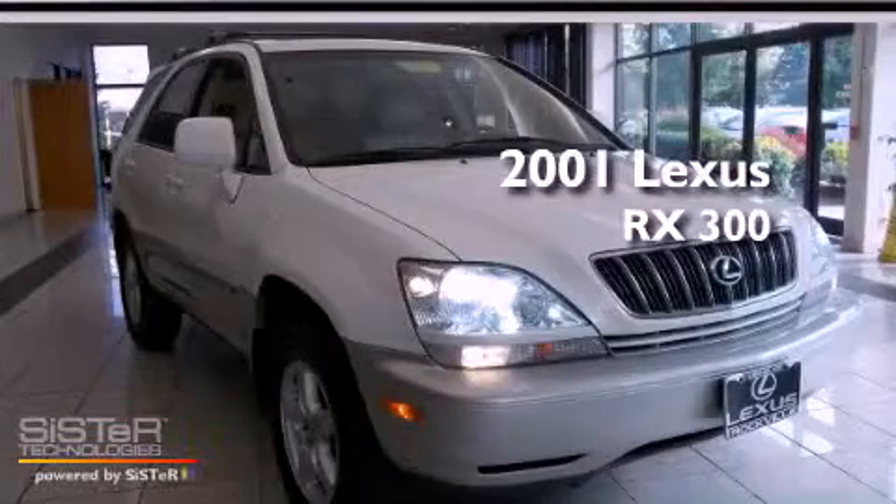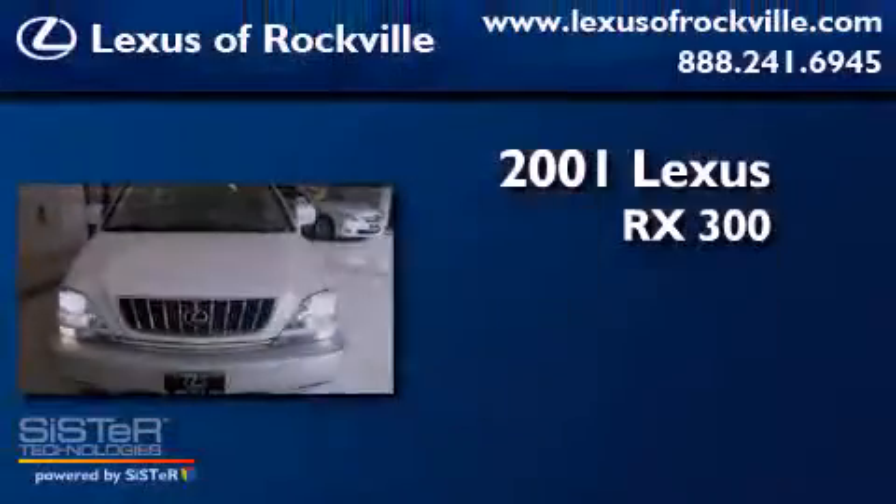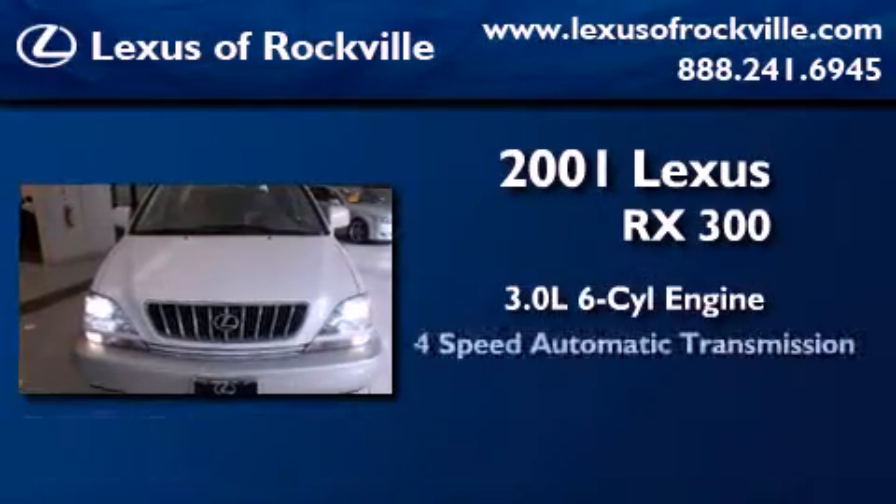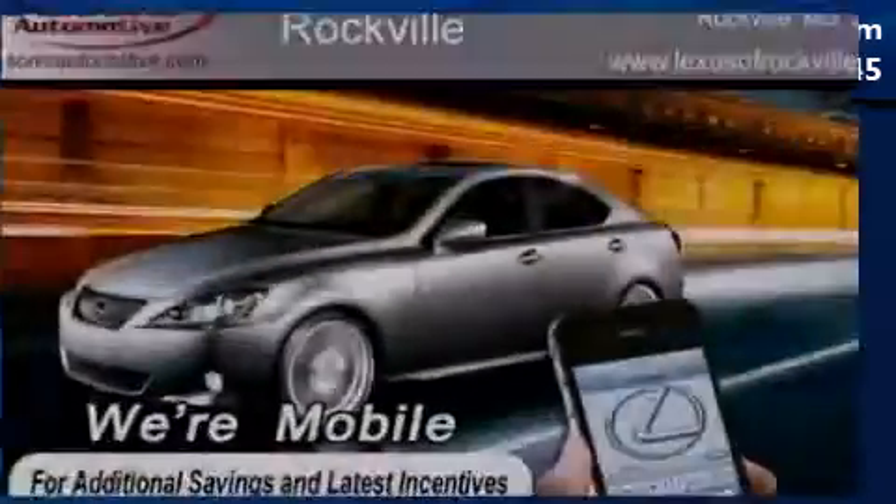This is a 2001 Lexus RX 300. It features a 3.0 liter six-cylinder engine, a four-speed automatic transmission, and all-wheel drive.